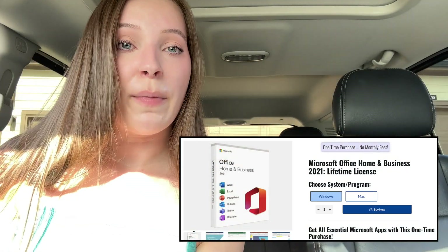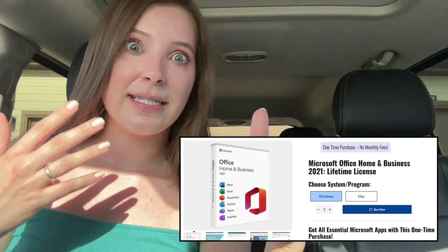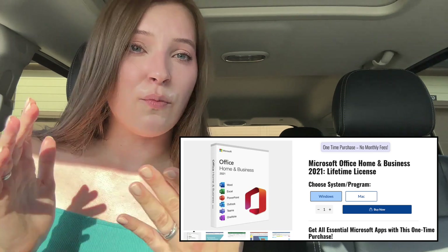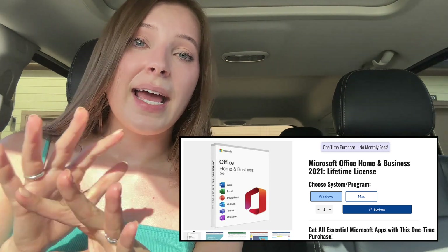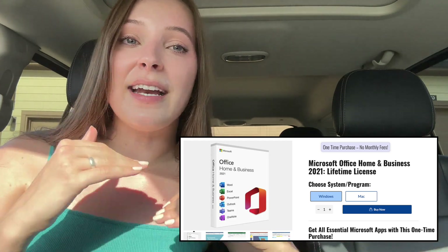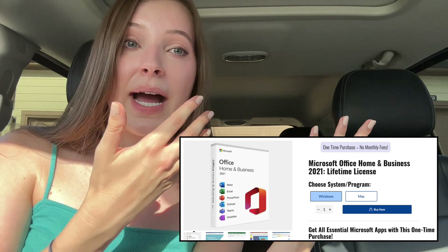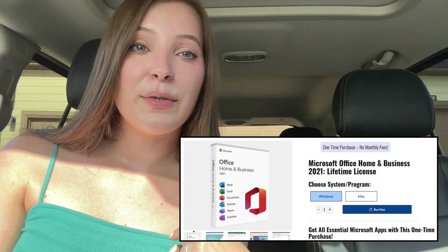I also wanted to share that right now you can get a forever lifetime subscription to Microsoft Office 2021 for just $40. Normally you have to pay a yearly fee, but not much changes with Excel, Word, PowerPoint, Teams, and OneNote year to year. I prefer Excel and Word over Google Sheets and was tired of paying $100 every year. Linked in the description box and pinned comment you can get the 2021 version for a flat $40 fee and never pay a yearly membership again.